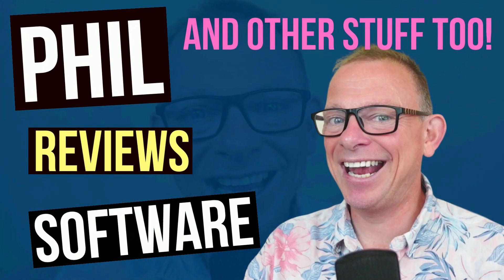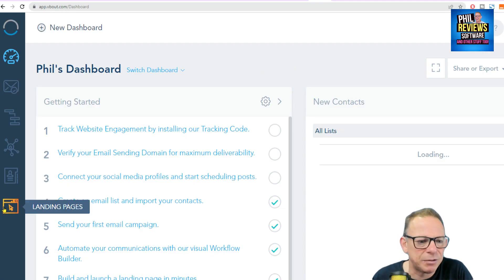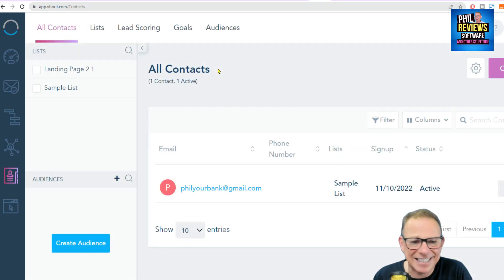Let's just jump in and see how many subscribers I've got. So here is VBOUT, and let's just cut straight to it and go to the contacts. You can see that in a week of releasing the video, a grand total of one person has signed up for it — and that one person is me. Oh, dear.